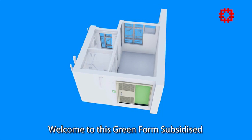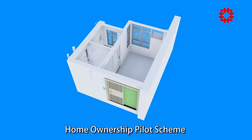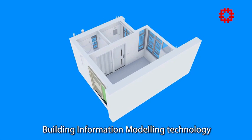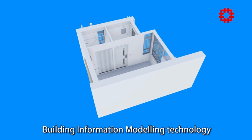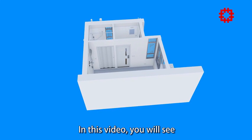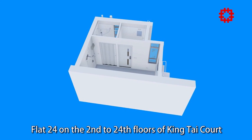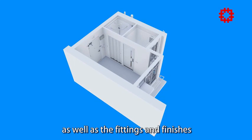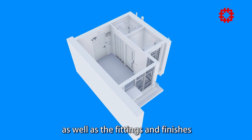Welcome to this Greenform Subsidized Home Ownership Pilot Scheme Virtual Show Flat Video, produced using building information modeling technology. In this video, you will see flat 24 on the 2nd to 24th floors of King Tai Court, as well as the fittings and finishes.